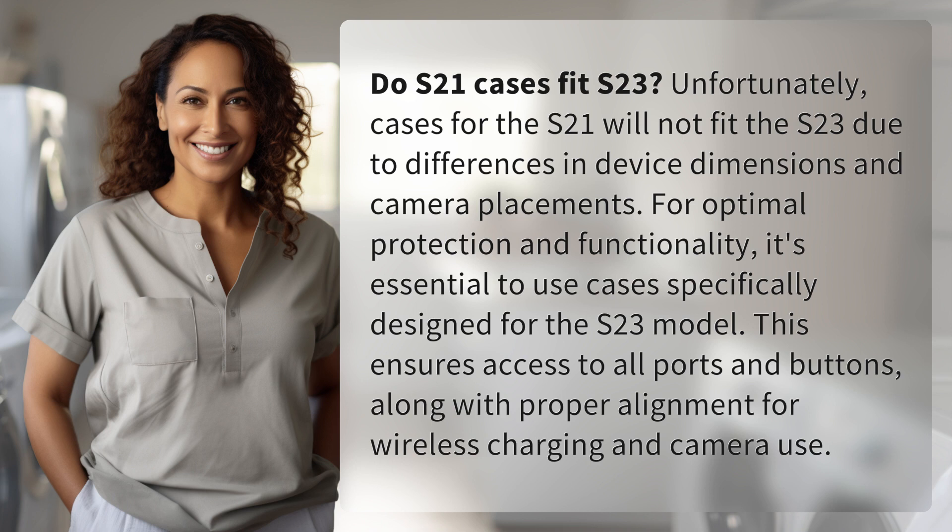it's essential to use cases specifically designed for the S23 model. This ensures access to all ports and buttons, along with proper alignment for wireless charging and camera use.